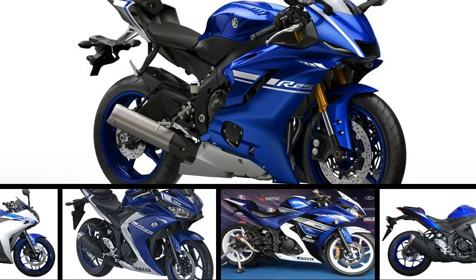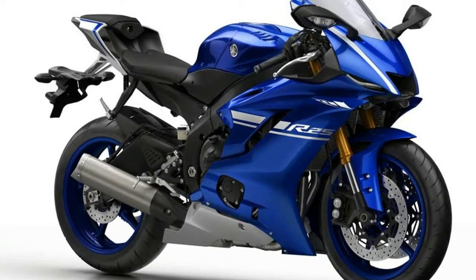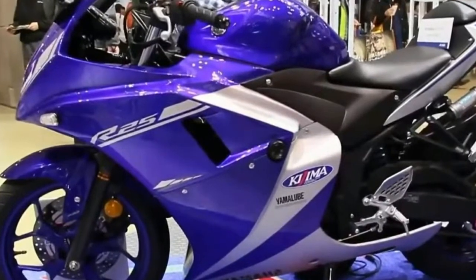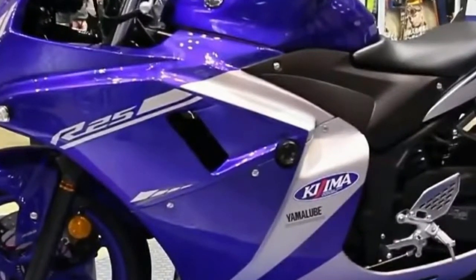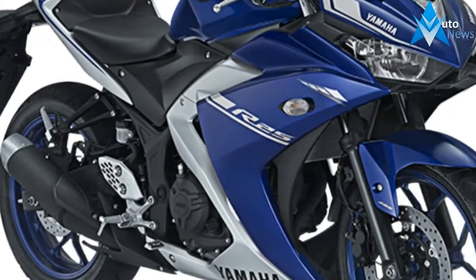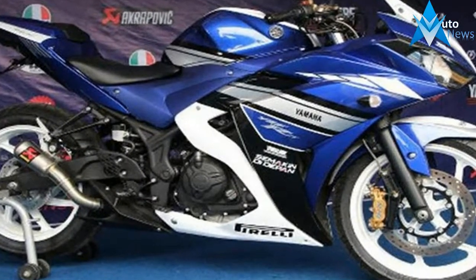The 2018 iteration of the Yamaha R25 will feature LED lighting and an upside-down front fork, reports Iwanbanaran.com. The 2018 Yamaha R25 will reportedly have 2017 R1-like LED headlamp and inverted forks at the front, according to the Indonesian auto website.